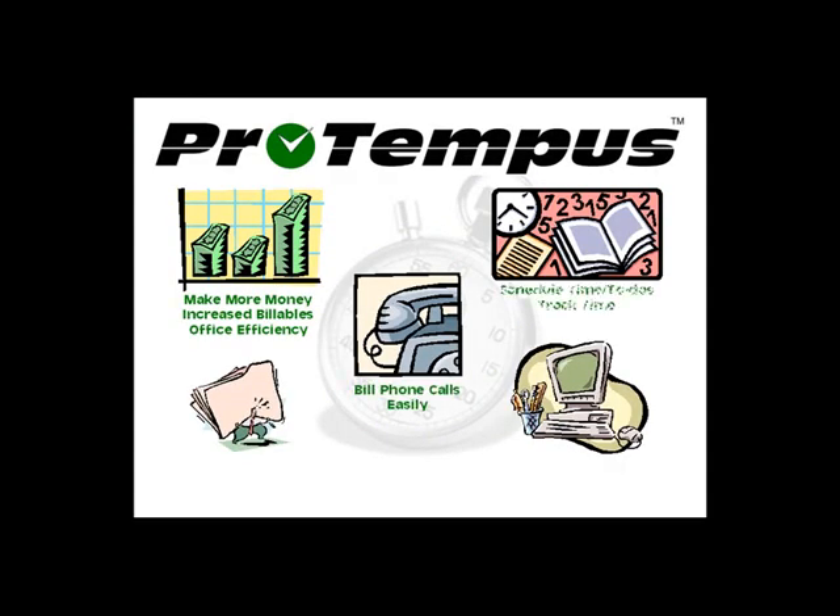ProTempus users capture billable phone calls, document non-billable calls, manage cases and contacts more efficiently, access their office database remotely, create and manage documents, sync with PDAs, and schedule meetings and to-dos easier than you ever thought possible. ProTempus does it all.